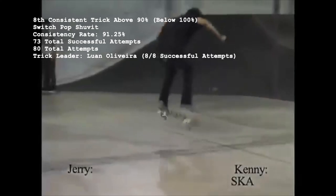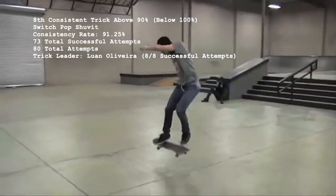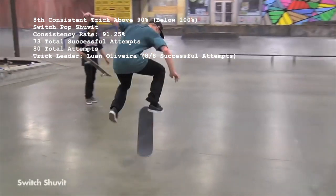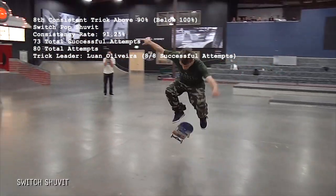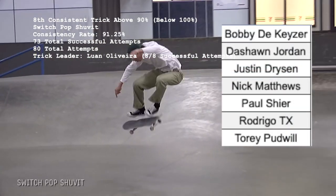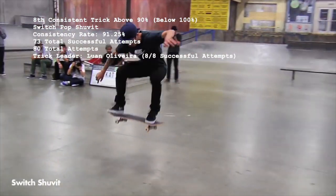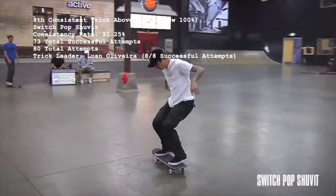Number 8 at 91.25% is the Switch Pop Shove It, with 73 makes out of 80 total attempts. 90% of the 53 skaters who've tried to land a switch shove have a perfect record with the trick, and the remaining 7 who've missed have only missed once. Luan Oliveira leads the pack in Switch Pop Shove It productivity, landing 8 and boasting a perfect record.